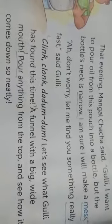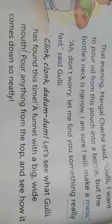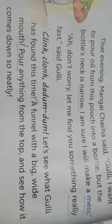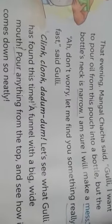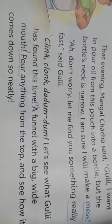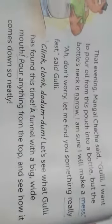Mangal Chacha said: 'Gulli, I want to pour oil from this pouch into a bottle, but the bottle neck is narrow. I am sure I will make a mess.' Mangal Chacha ne kaha: 'Gulli, mein packet se tel ko bottle mein dalna chahta hoon, par bottle ki gardan kam chaudi hai aur mujhe malum hai, mujhse gadbad ho jayegi.' Don't worry, let me find you something really fast, said Gulli.